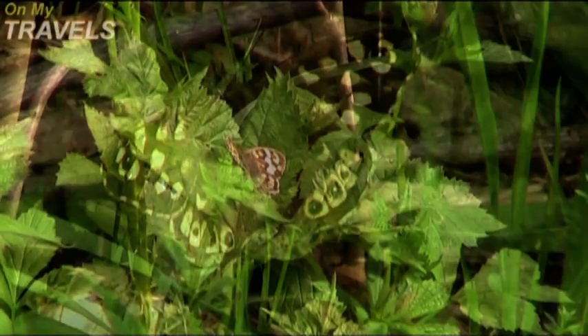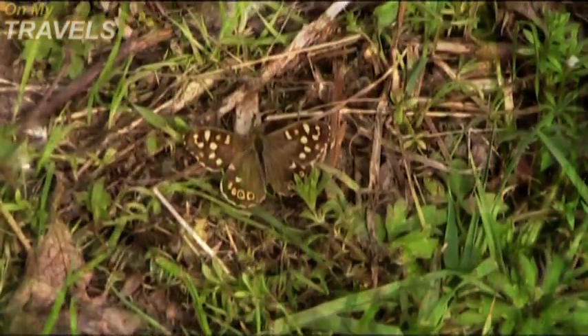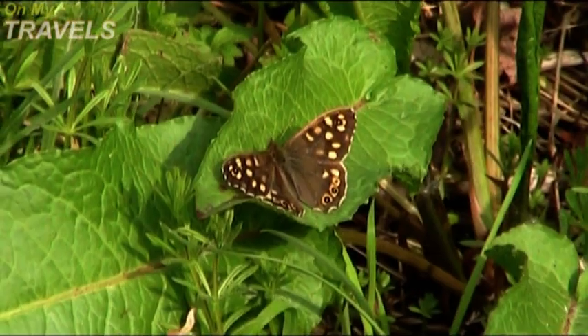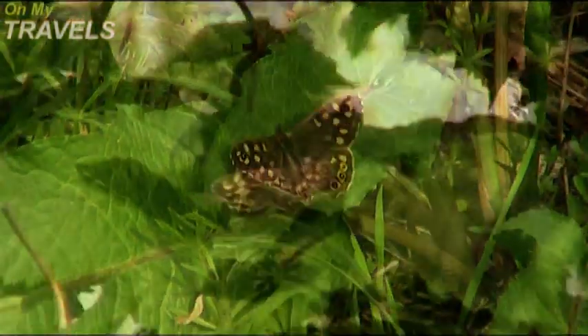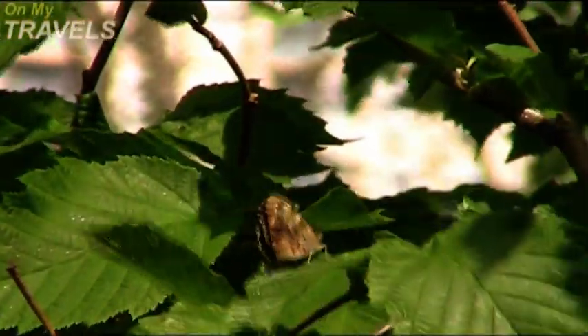They can usually be seen from April to September. Males in aerial combat fighting over females is a common sight. The butterflies feed on aphid honeydew. They don't feed on flowers except when there are no aphids about.